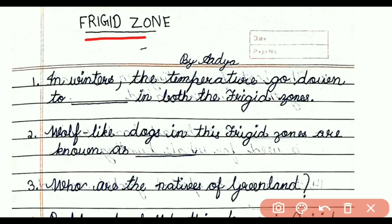Question number one: In winters, the temperature goes down to dash in both the frigid zones. The answer is minus 40 degree C. Question number two: Wolf-like dogs in the frigid zones are known as dash. The answer is huskies.